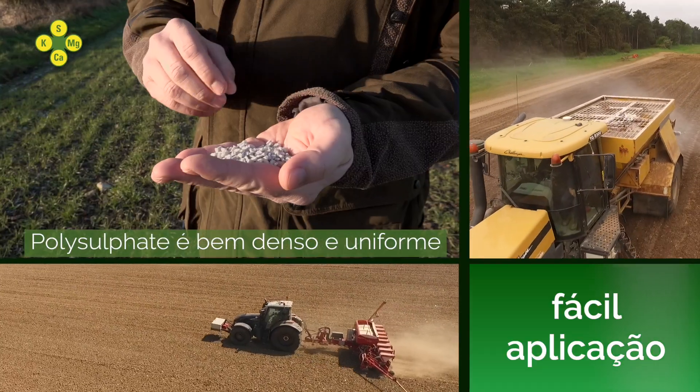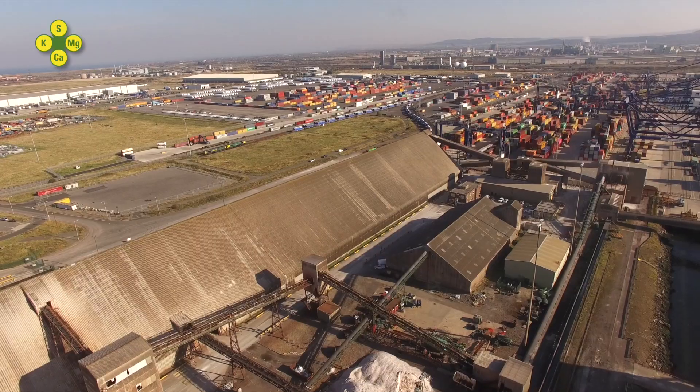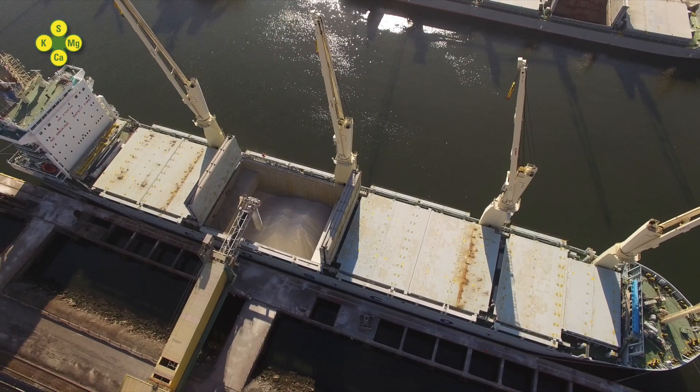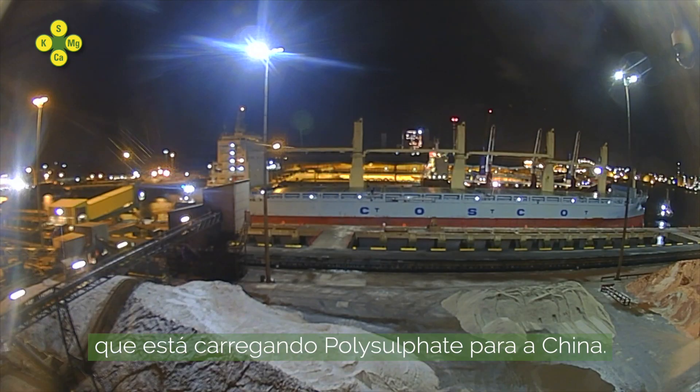Polysulfate is a very dense, uniform product, spreading up to 36 meters. Here at ICL Teesport, we distribute polysulfate via road and by sea. Today we have the Tianluin, which is loading polysulfate for China.